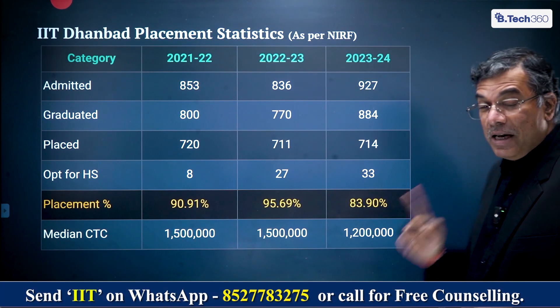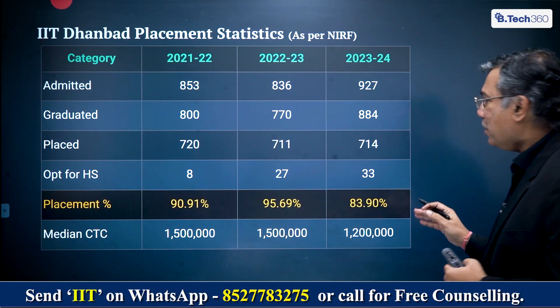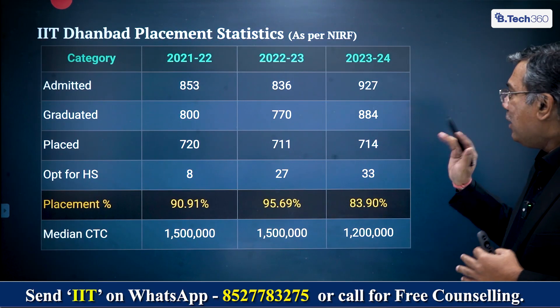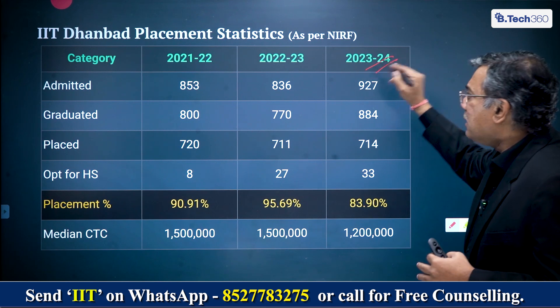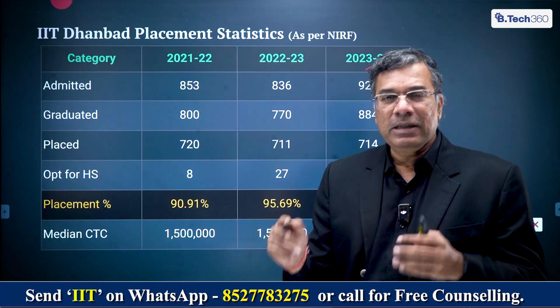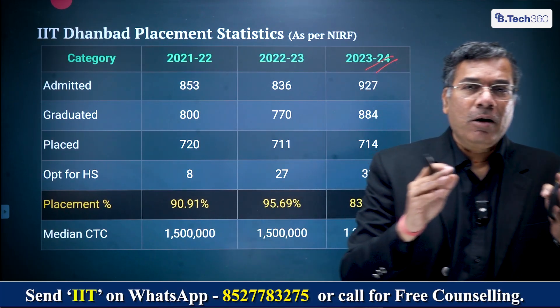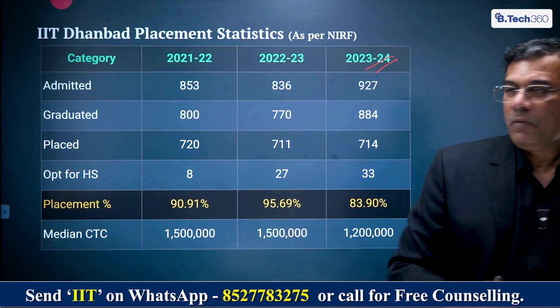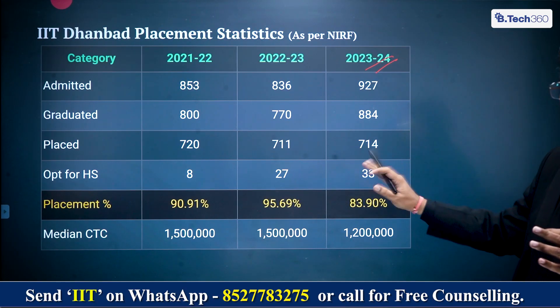Moving to placements — this is very important. When we looked at the data, we are only looking at data submitted to the Government of India, not from a marketing brochure. This is data submitted to NIRF — the National Institutional Ranking Framework — which is a Government of India body. This data is filed on an affidavit and submitted to the Government of India, which is where we're sourcing it from.